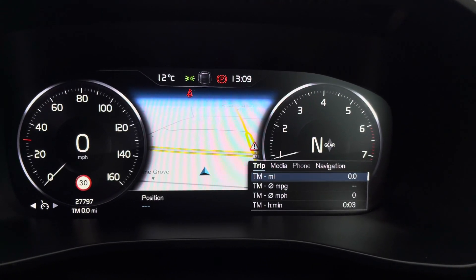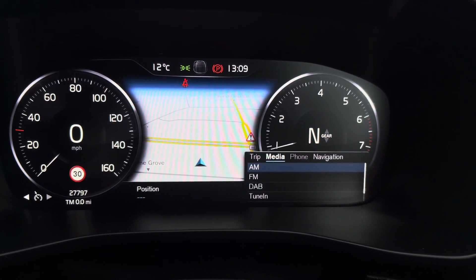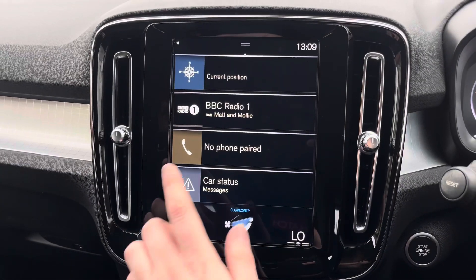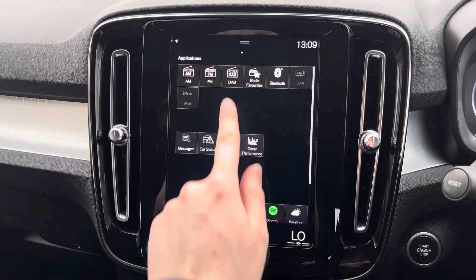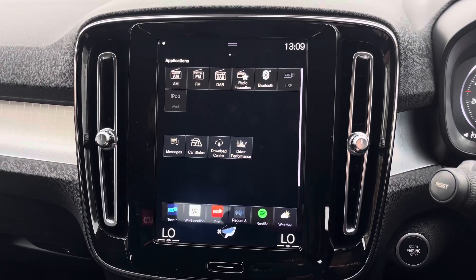You've got a full digital display here with access to trip information as well as your media, phone and navigation menus. Centred here in the dashboard you have your touchscreen infotainment system. You've got access to DAB, FM and AM radio.